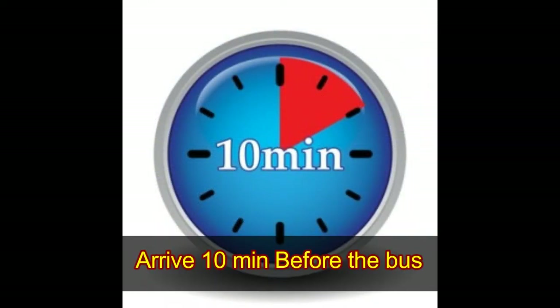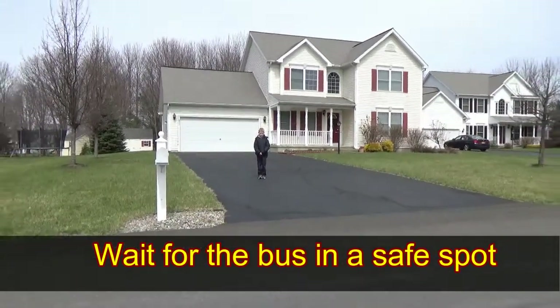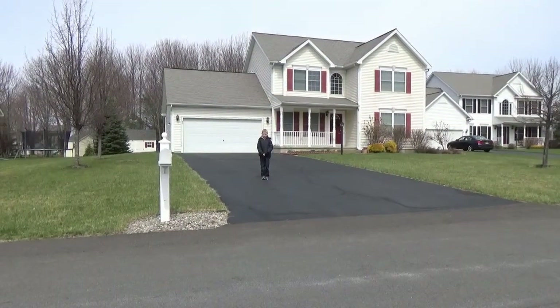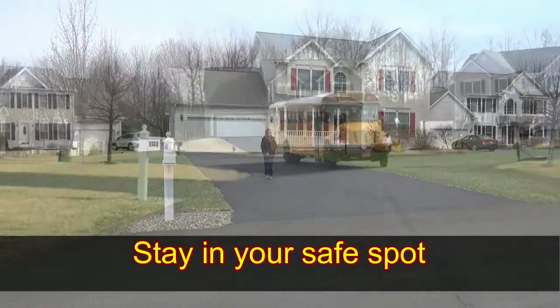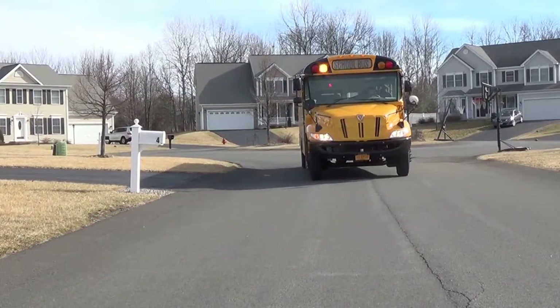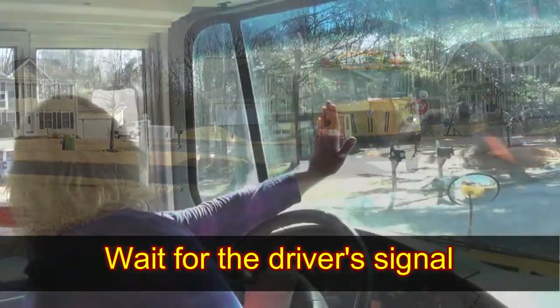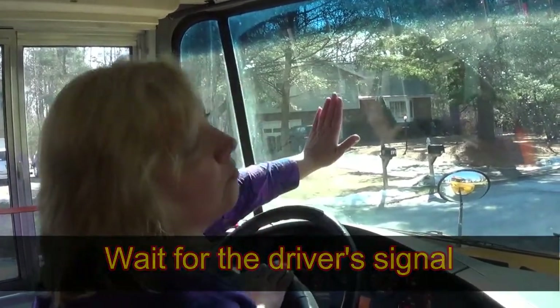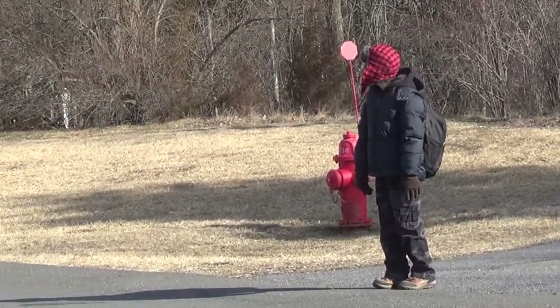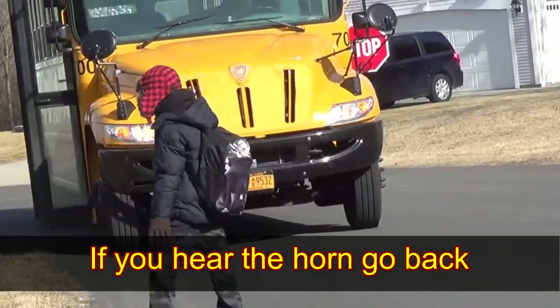Always be at your bus stop 10 minutes before your bus arrival time. It is important to find a safe spot to stand and wait for your bus that is 15 feet, or 10 giant steps, away from the road. As the bus comes closer, you will see yellow flashing lights come on, but stay in your safe spot. Then your bus will come to a stop and you will see red flashing lights and a stop sign, but still stay in your safe spot. Look up at your driver. Your driver will check all directions and when it is safe, give you the signal to cross. Once you've gotten the signal to cross, look both ways then walk across the street. But if you ever hear the bus horn, go back to your safe spot because that means danger.